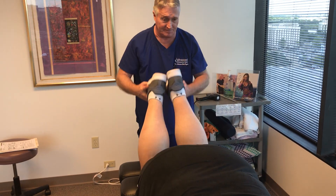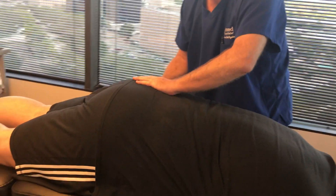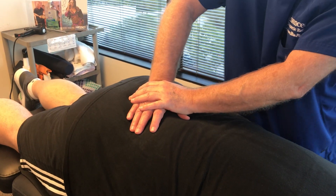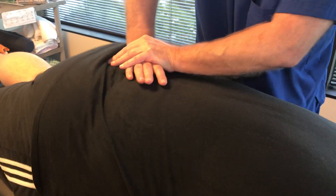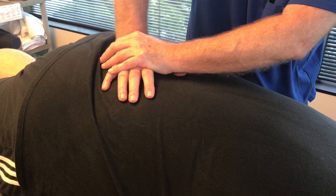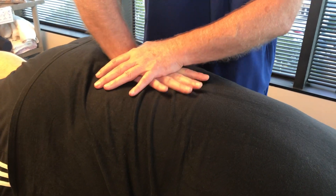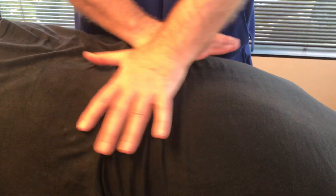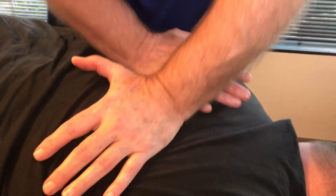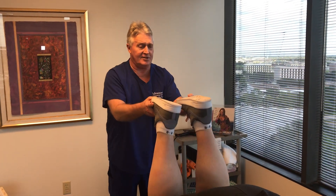I bet you this doesn't tighten up as bad as it did this morning. No, it feels good. Right now I'm adjusting his SI joints — this one's on the right, the sacrum right down the center, superior to inferior, on the Y and Z axis. My feet about left the ground on that one, Carl. Legs are even now. Does this feel any smoother than the first one? Yep.